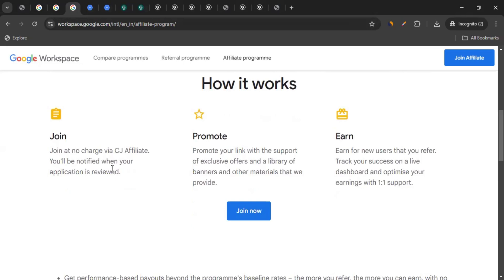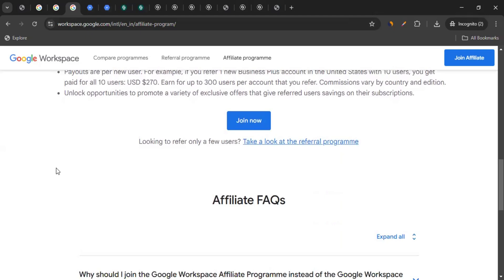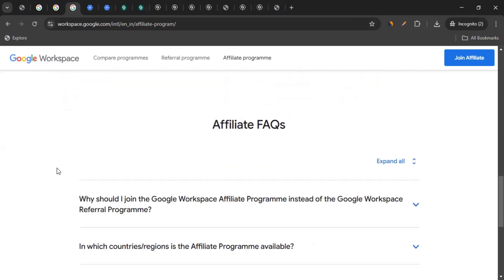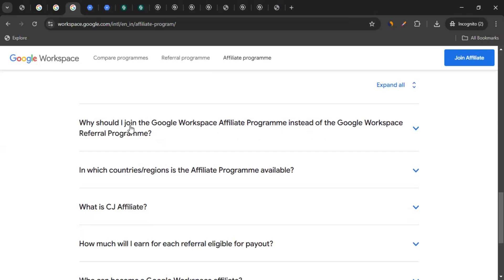You simply join, you promote them, and you earn. If you scroll down on this page — I'll mention the link to this page in the video description as well — you can also go through the affiliate FAQs. For example: why should I join the Google Workspace affiliate program instead of the referral program?